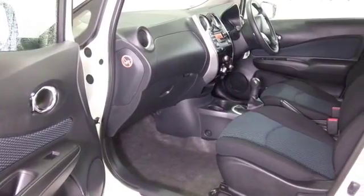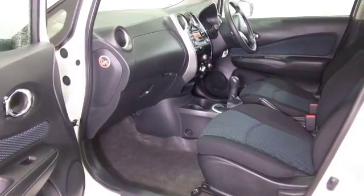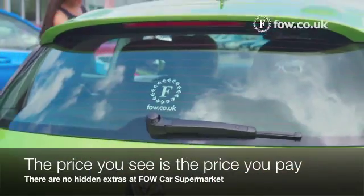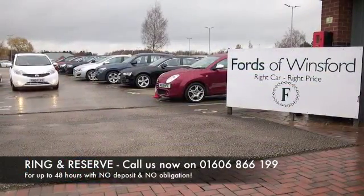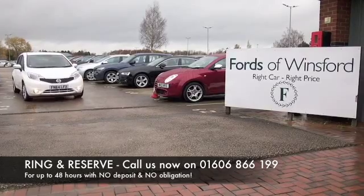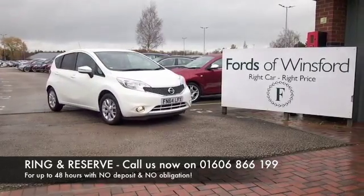Don't forget at FOW the price you see is the price you pay — there's no hidden charges or extras. You can ring and reserve with no deposit and no obligation. Bring your licence with you, have a test drive, and come and discover this great car for yourself at Fords of Winsford.